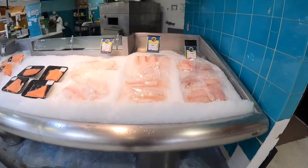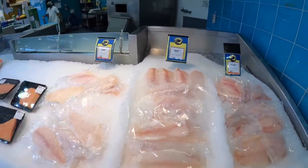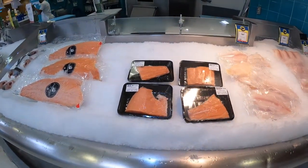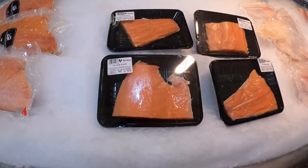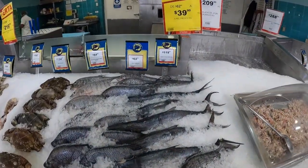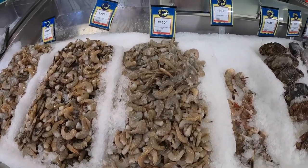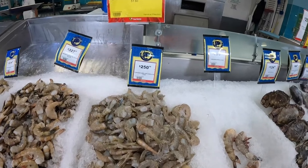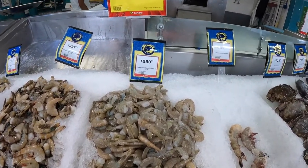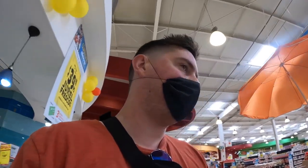Got some fish here — basa fish for four dollars a kilo, about two dollars a pound. Salmon is twenty dollars a kilo, so about nine dollars a pound. And shrimp — ten dollars a kilo, so about five dollars a pound, and these ones are with no head.